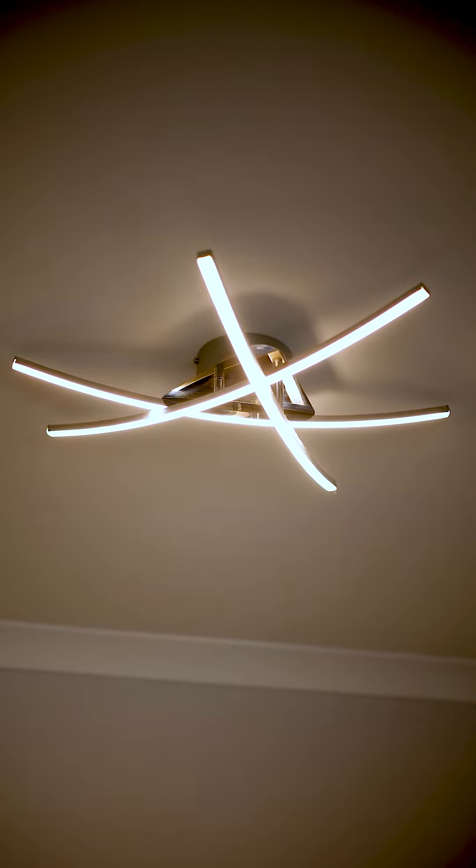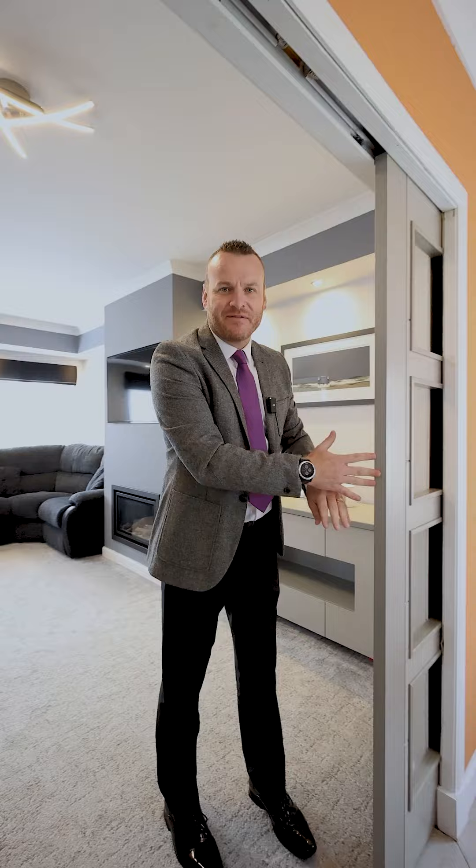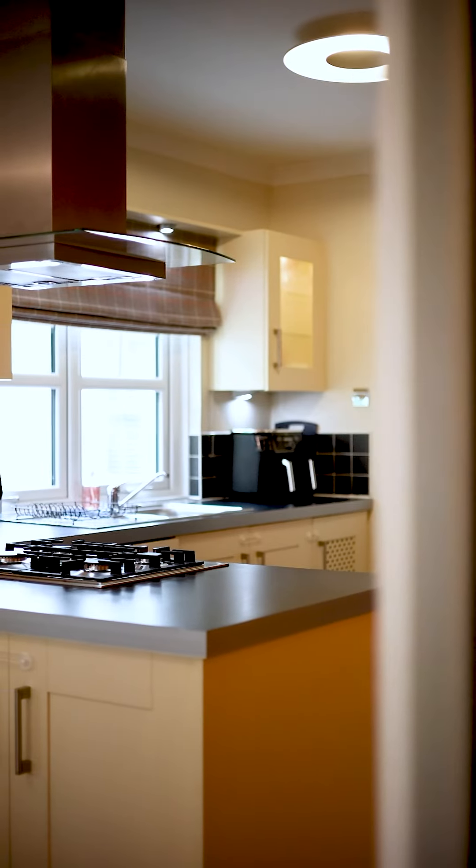Internally the specification is exceptional, from low-level LED feature lighting to chrome switches and sockets, and then little details like these pocket doors creating a fantastic open-plan kitchen family space.